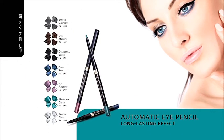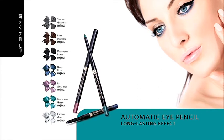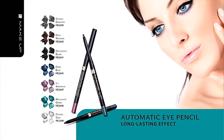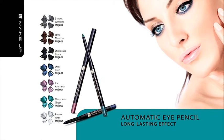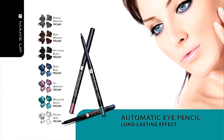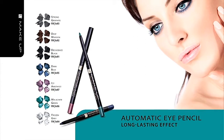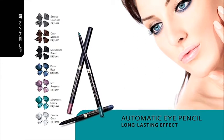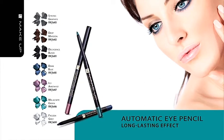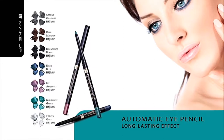Automatic Eye Pencil. Highlight your eyes with our automatic eye pencil — it can apply both thick and thin lines and will be a great color match for selected FM Group eyeshadows. Every pencil was enriched with nourishing waxes as well as ethereal oils, which revitalize the sensitive skin of your eyelids. The product is water resistant, which prevents lines from blurring. The pencil is provided with an automatic stick and built-in sharpener.